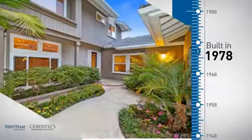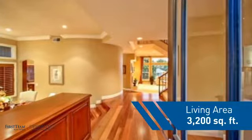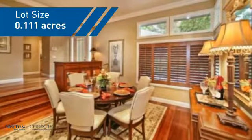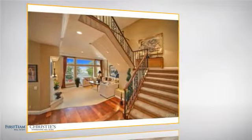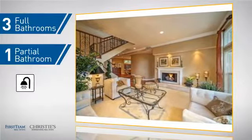This property was built in the late 70s and features over 3,100 square feet of space, giving you a spacious layout to play host or kick back and relax after a long day. Inside, you'll find 4 bedrooms so everyone has a private space to come home to, as well as 3 full bathrooms and one partial bathroom.